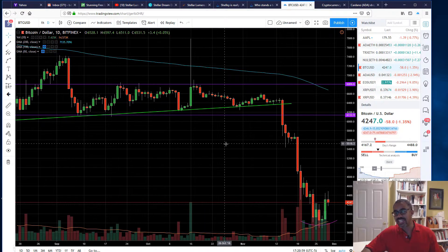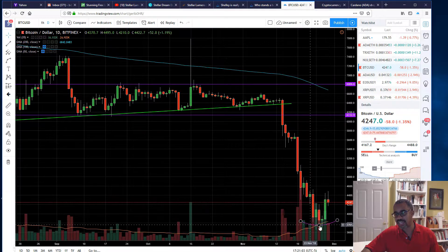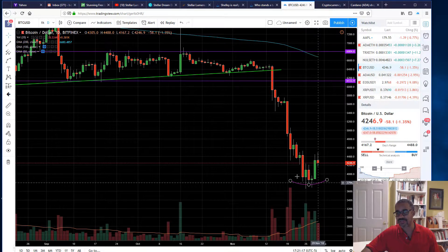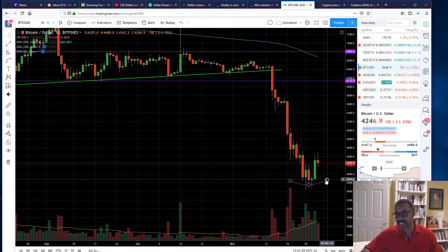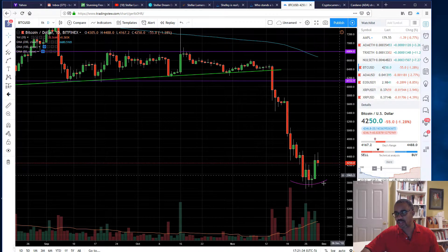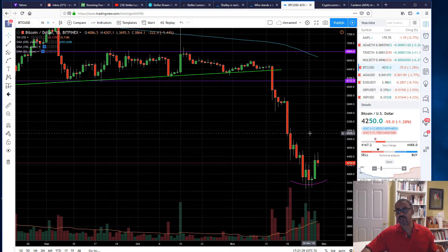Here is where we are right now in the current chart. I've drawn the same lines — we had volume head down, we had this bounce, and as you can see this last candle started to move higher. I said on my Instagram page that if it didn't close above $4,300 we were destined to come back and test again, and it looks like that's what we might do. I wouldn't be surprised if we retest the lows at $3,600.